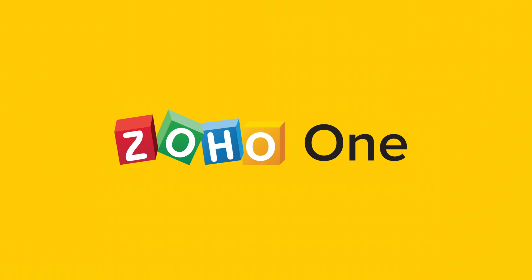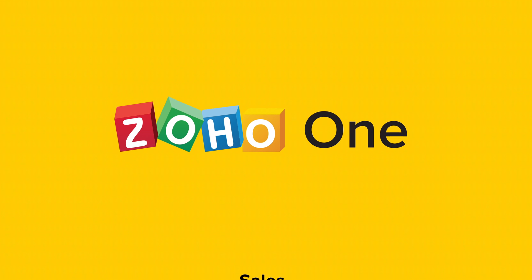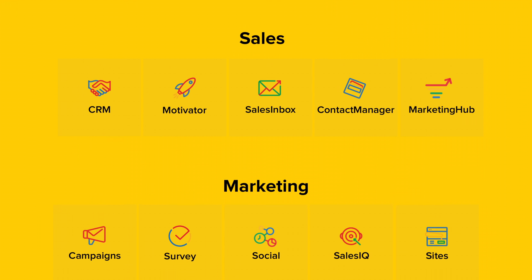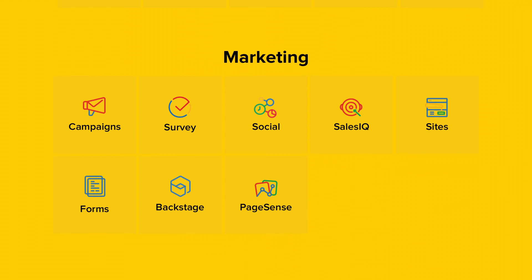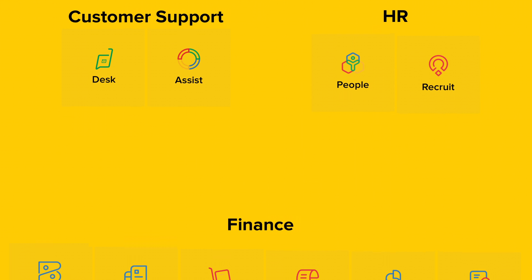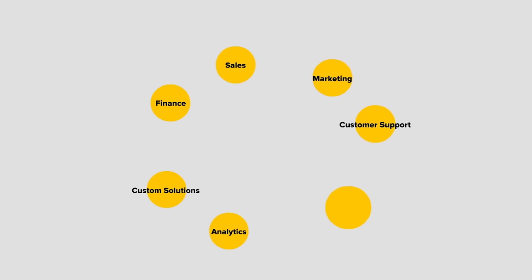Introducing Zoho One. Zoho One gives you a unified suite of business and productivity applications to manage your sales, marketing, customer support, HR, finance and operations, custom solutions, and more.